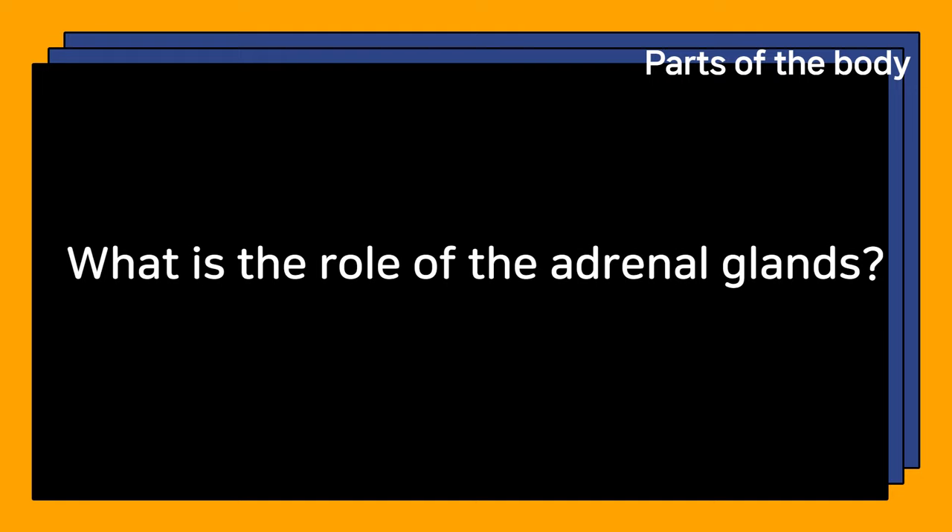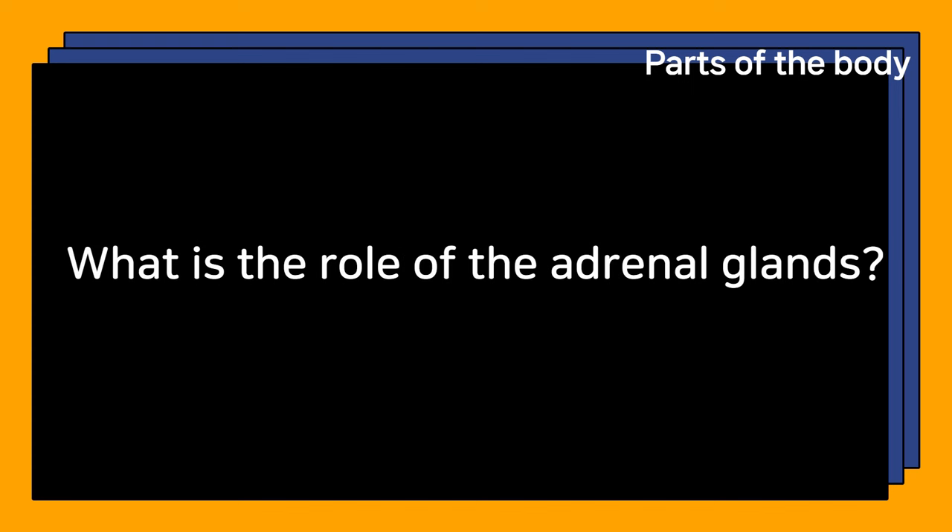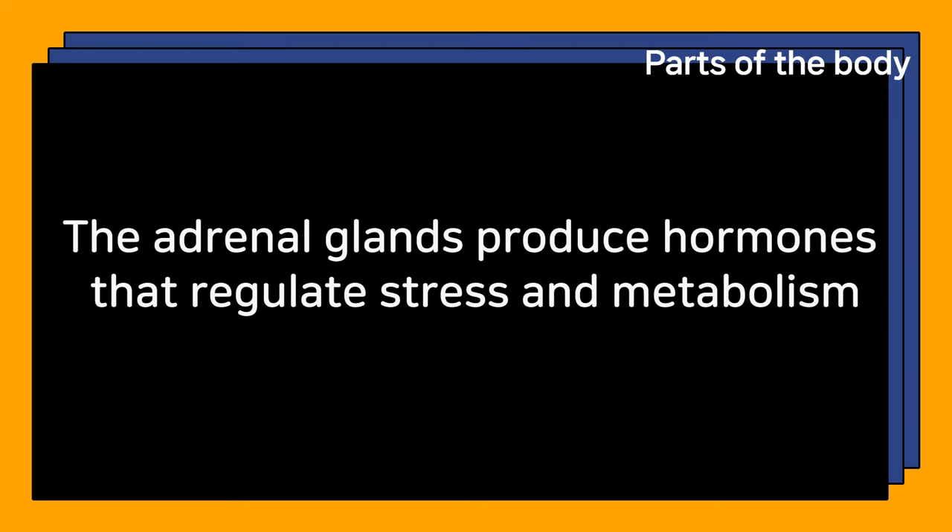What is the role of the adrenal glands? The adrenal glands produce hormones that regulate stress and metabolism.